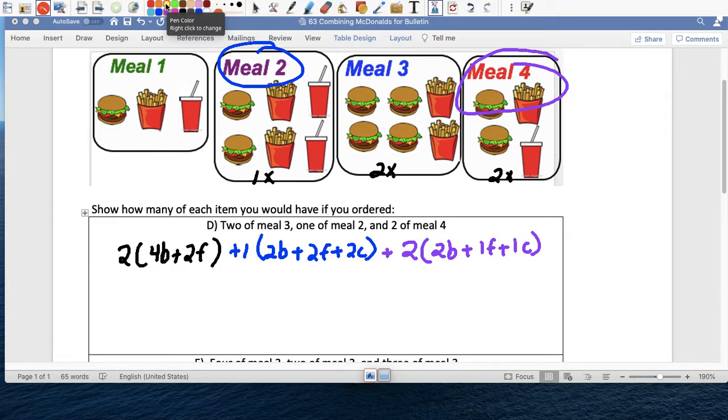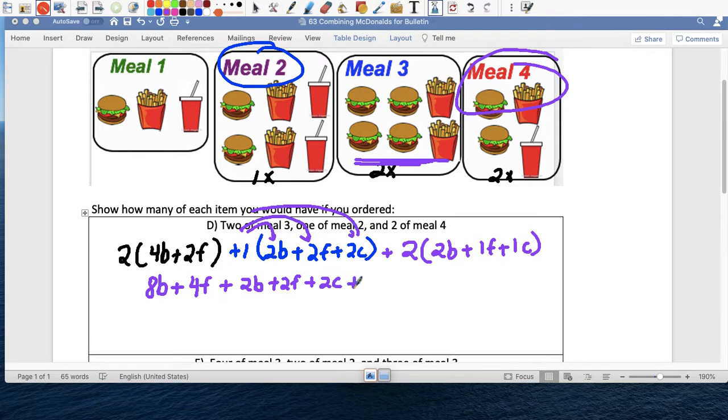So two people ordered meal three: two times four hamburgers, we're gonna need eight hamburgers. Two french fries, two people — we're gonna need four french fries. Plus one person ordered meal two: he's gonna get two burgers, two french fries — uno por dos is dos — and two coca-colas. And then two people ordered meal four: two times two is four burgers. How many french fries? Two times one is two french fries. And coca-cola with two people, so two times one is two.